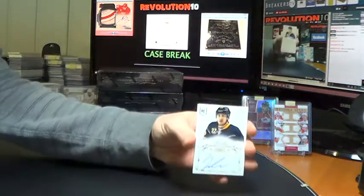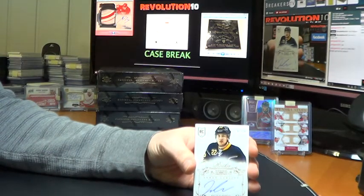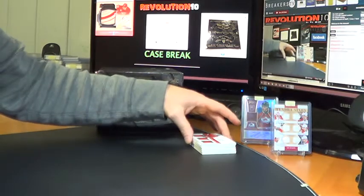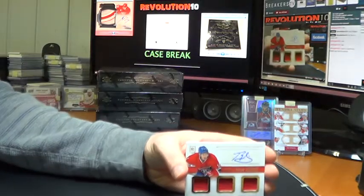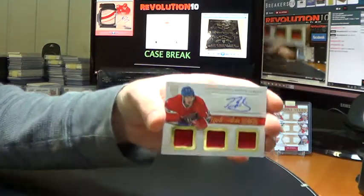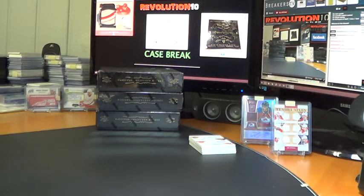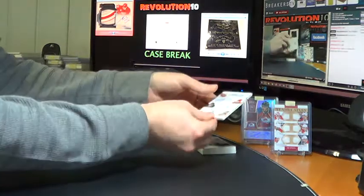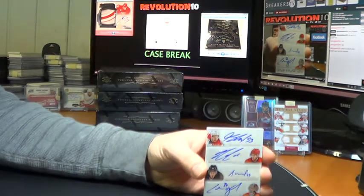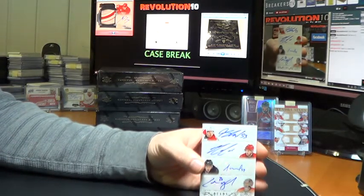We've got a Gold Rookie Autograph for the Buffalo Sabres — Johan Larsson, number one of 25. The Montreal Canadiens — we've got a Triple Mem Autograph of Brendan Gallagher. Nice hit for the Habs. We've got a Quads Gold numbered to 35. This will go to the Carolina Hurricanes — Jeff Skinner, Nathan Gerby, Michael Jordan, and Cam Ward, all Hurricanes.